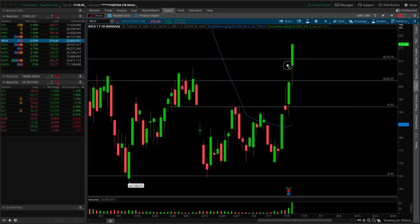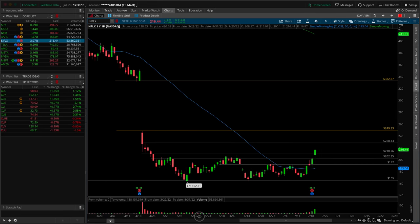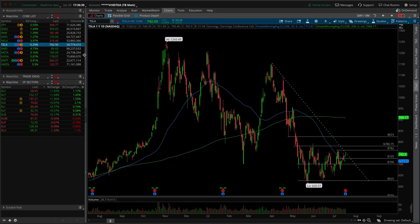Netflix reported earnings after the close yesterday — big gap up, pulled back, filled the gap, then rallied higher on big buying volume. An incredible show of strength from buyers. The sellers were not able to put it back down into the prior day's range, which is very bullish. I'm not sure I would chase it now but it's on my radar for long-sided trades. If we can get a reasonable pullback — maybe a three-bar setup, consolidation break of the two-day highs — that would be a reasonable entry inside of Netflix.